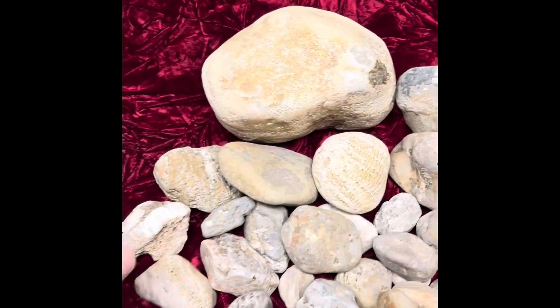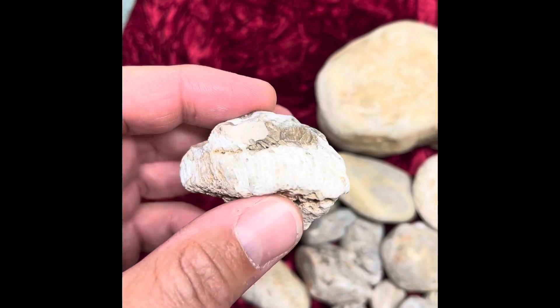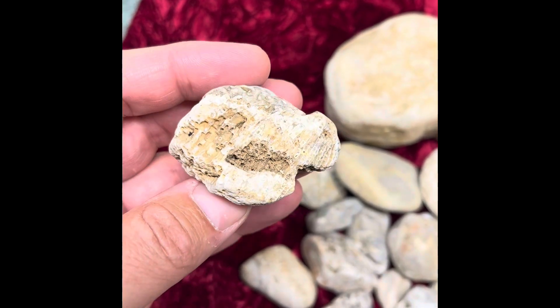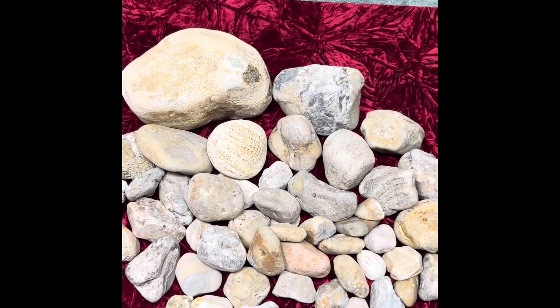So all in all, these things are all over the place. I feel like on Lake Michigan, you can actually find them in gravel on the sides of the roads around here too, because they get it in a lot of the limestone for the gravel.